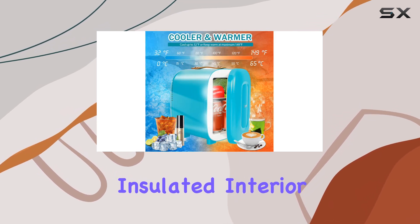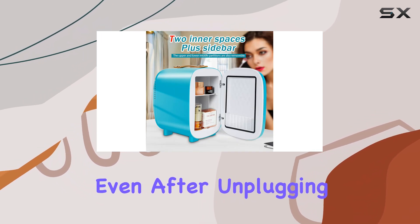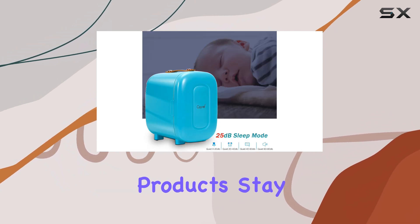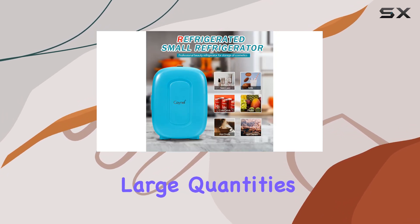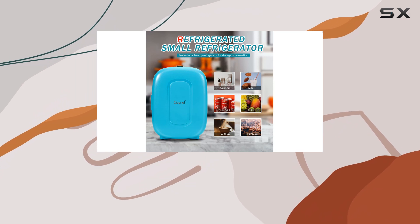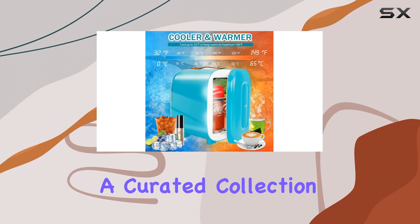The insulated interior is another plus, as it retains the set temperature even after unplugging, ensuring your products stay at the desired temperature for an extended period. While it may not be deep enough for storing large quantities of products, its shallow design makes it perfect for those who travel light or have a curated collection of essentials.